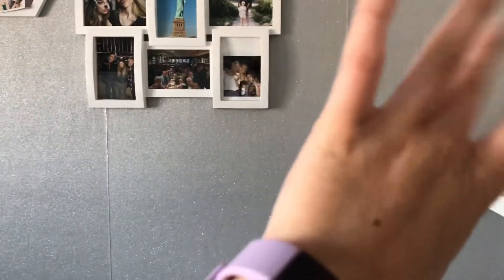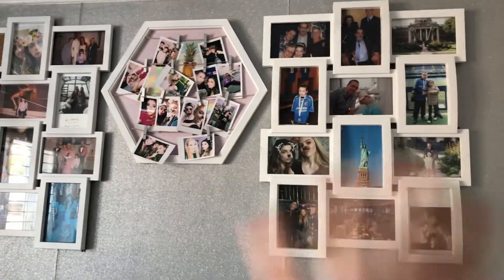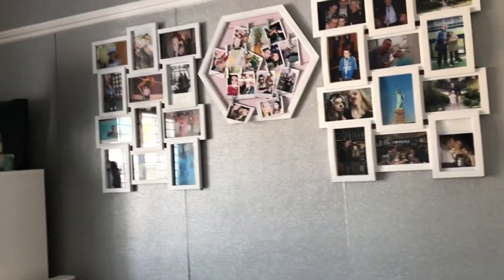This is my new wallpaper — it's silver and sparkly, really cute. I have three photo frames on my wall with loads of cute pictures. My mum and dad got me the outer two, and Grace got me the middle one for my birthday one year — lots of cute and embarrassing pictures on them. And this is my bed.